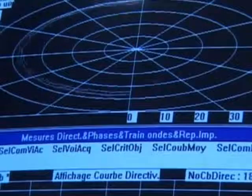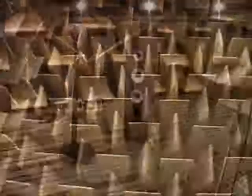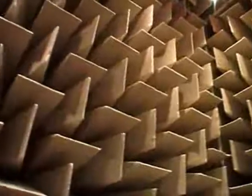For a loudspeaker manufacturer, the anechoic chamber is a basic measurement tool. We place a loudspeaker and a microphone about one meter from each other. The indirect sound spreads through the room and is absorbed by the dihedral angles which cover all the surfaces in the room.